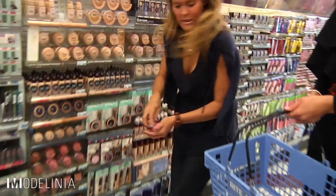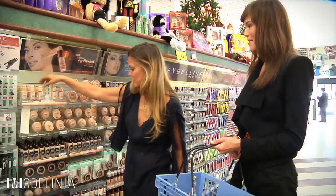Perfect. Okay Kari, so I think we have everything we need, so let's go back home and you can teach me how to put on makeup like a pro. Let's go!